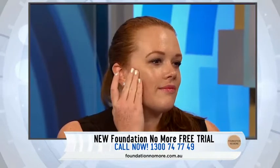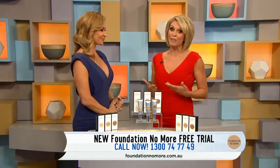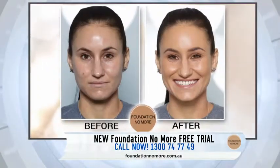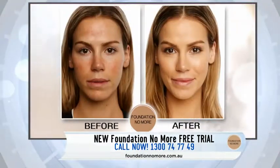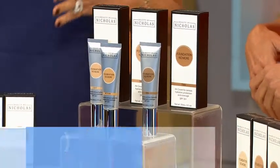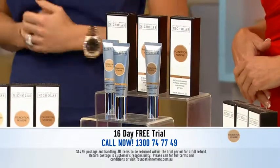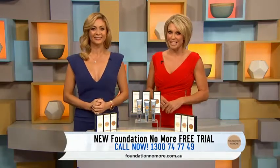You can get Foundation No More with a free trial — no payment up front. Last time supplies ran out after four days, and major retailers are placing huge orders. Today only, call 1-300-74-77-49 or go to foundationnomore.com.au and three tubes of this amazing full coverage anti-aging cream will be rushed to your door to try absolutely free for 16 days. You'll only get the free trial offer here on TV, so hurry and call in the next 10 minutes.